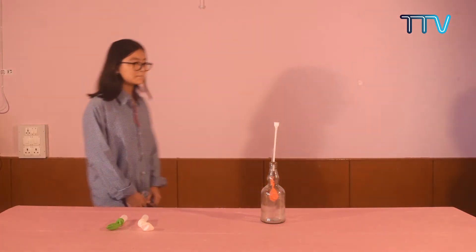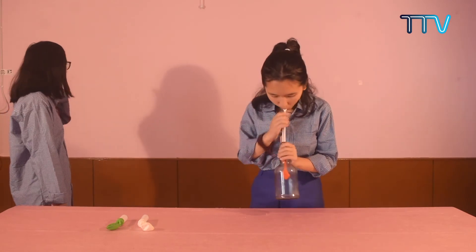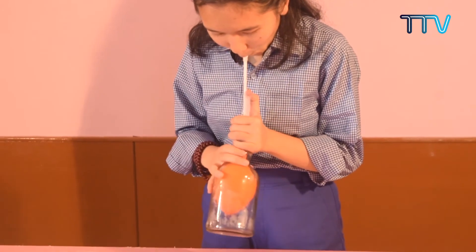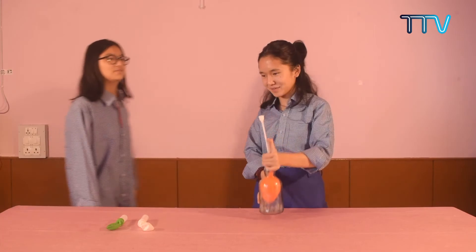Now Pamela will demonstrate it. Thank you, Pamela. During the process of exhalation, when you exhale or breathe out, your diaphragm and rib muscles relax and you reduce the space in your chest cavity. As the chest cavity gets smaller, the lungs deflate.